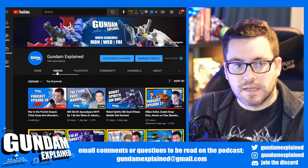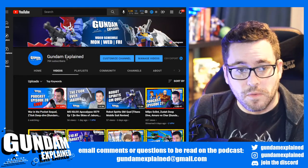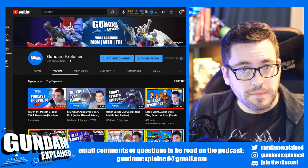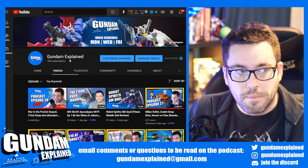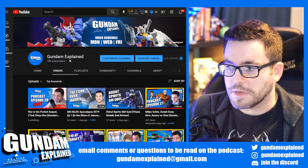We're at 780-something subscribers. If you really just want to listen to the audio form — this is the second time I've done this live at 7:30 PM Central on Thursdays. I'll have the audio form up shortly after and it should be on all podcast platforms, whatever you use. If it's missing somewhere, just let me know.